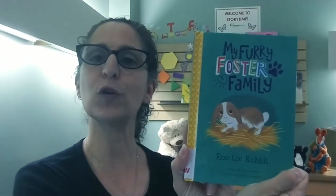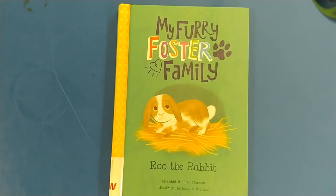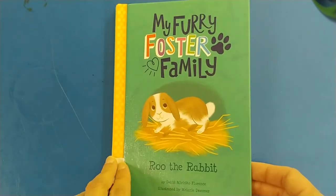Hi everybody, it's Danielle from Haverford Township Free Library and welcome to this week's Early Chapter Book Read Aloud, where I read a longer early chapter book for those of you that like longer stories or have the patience to sit through them. This week we are reading My Furry Foster Family: Rue the Rabbit. There's a whole series of My Furry Foster Family. This one is by Debbie Michiko Florence.